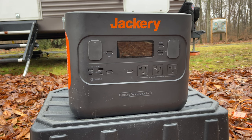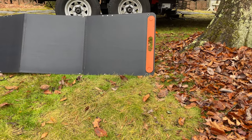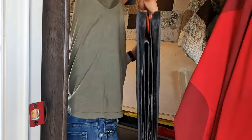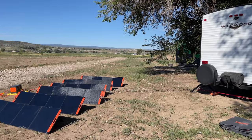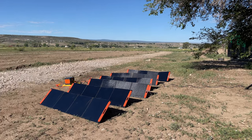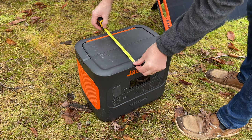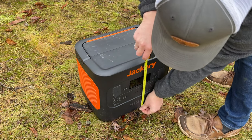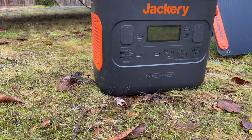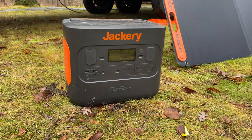While the 2000 watt Pro solar generator is portable, it's not necessarily light. The portable power station comes in at 43 pounds itself. Each 200 watt folding solar panel is about 17 and a half pounds, and with all your accessories and cables, the whole kit weight is roughly 150 pounds. The power station unit has exterior dimensions of 15.1 by 10.5 by 12.1 inches and can be used in temperatures ranging from 14 degrees Fahrenheit to 104 degrees Fahrenheit, although it's important to note that Jackery states the battery needs to be above 32 degrees Fahrenheit in order to accept a charge.